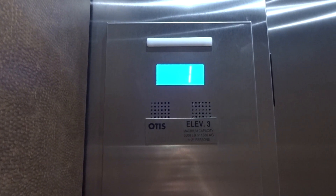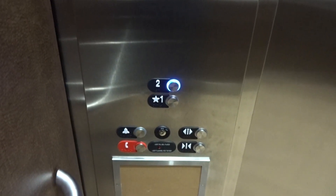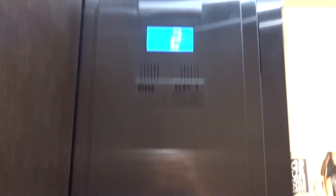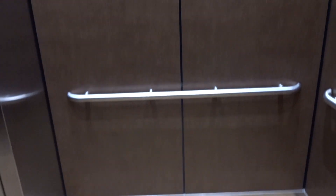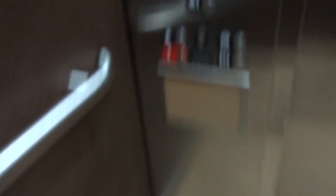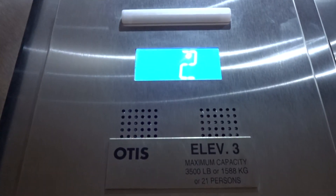Alright, these elevators are... Gen 2's Series 7 fixtures, as you can see right there. There's your key switches. Elevator number 3, go to 1.